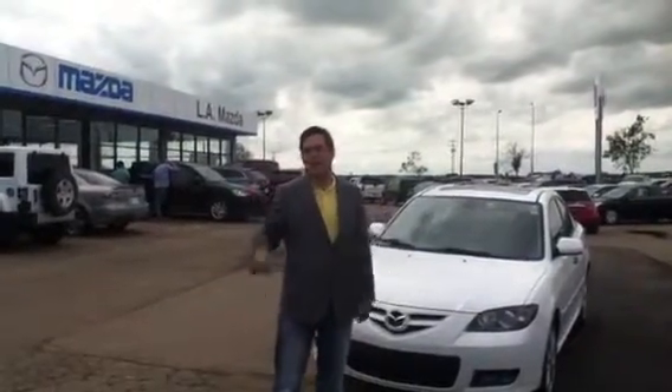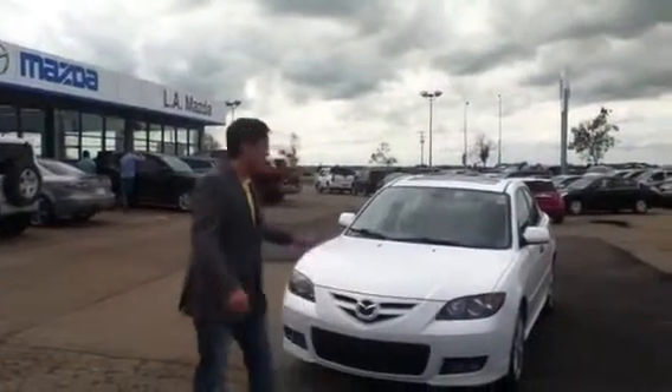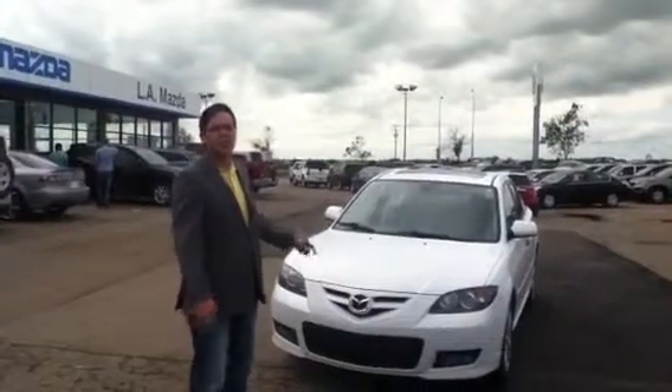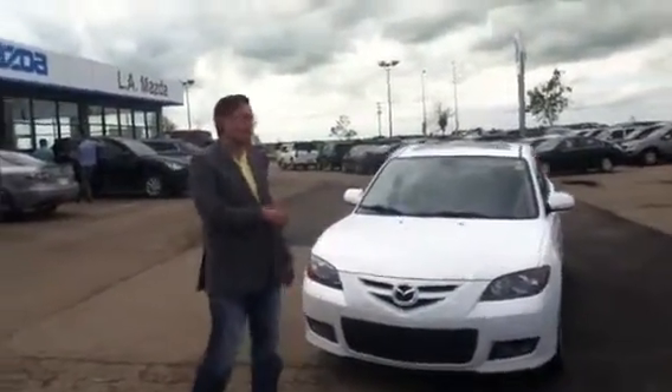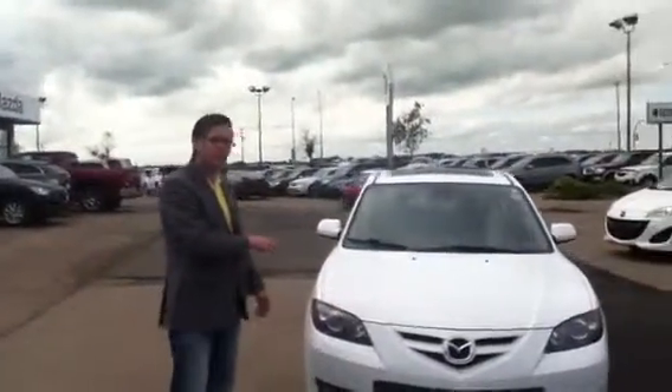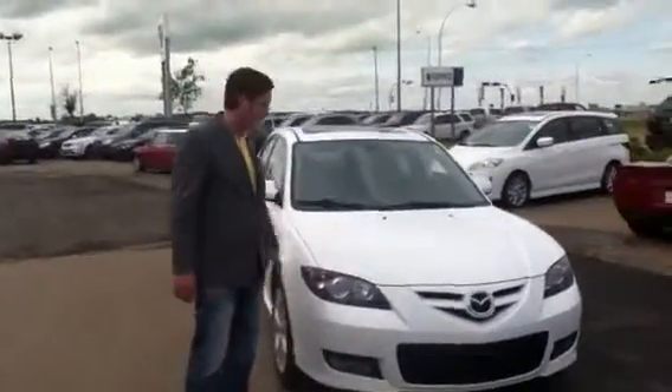Hi Keith, Andy here with LA Mazda. I hope you're having a wonderful Sunday. In front of me I have the 2008 Mazda 3 GT that you were taking a look at online. I'm just going to give you this personalized and guided video walk around. We'll go front to back, inside and out of this vehicle, so you can get an idea of what it has to offer and then we can go from there.